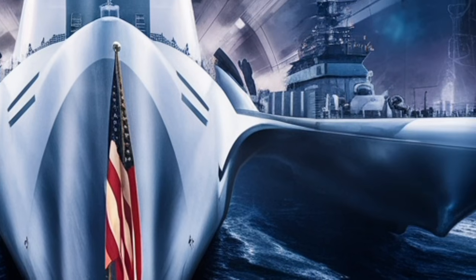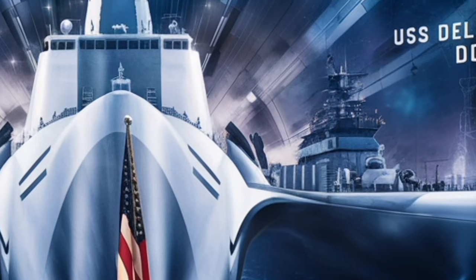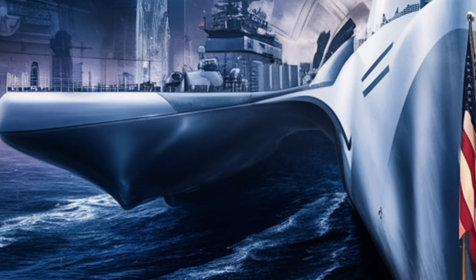The ship's offensive and defensive firepower is built around the MK-41 vertical launching system, which consists of 96 individual missile cells located forward and aft on the ship.